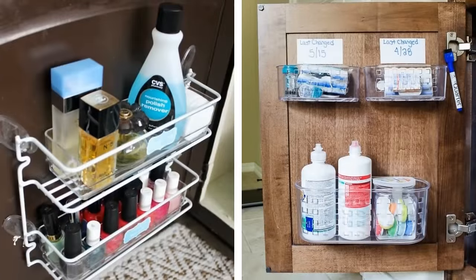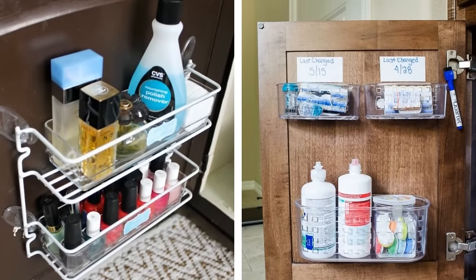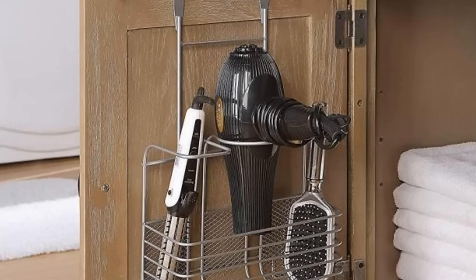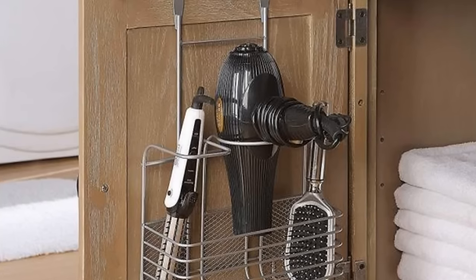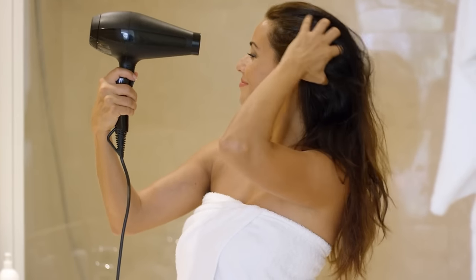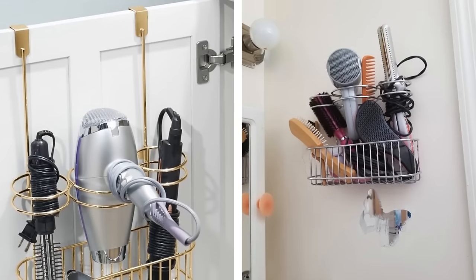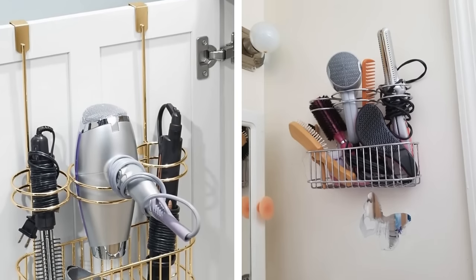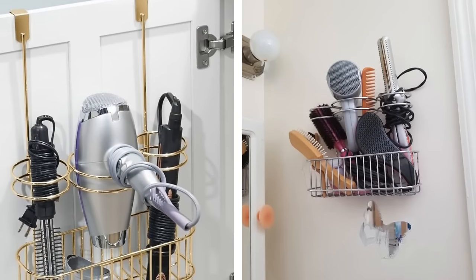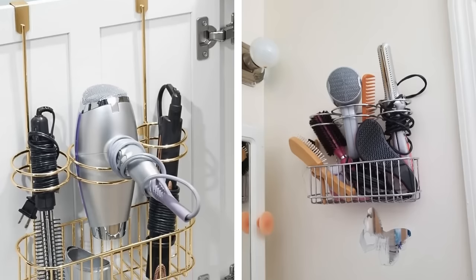Adding hooks to the inside of your bathroom cabinet doors can help you keep towels, robes, and washcloths off the floor and save shelf space. It also makes these items easy to reach. A hair dryer is something most people use every day, so it's important to have a designated place for it. If you have a small bathroom, you might want to mount the hair dryer on the wall or keep it in a drawer. Even in a larger bathroom, it's a good idea to create a dedicated spot for your hair dryer.